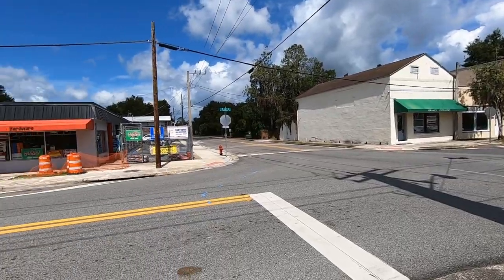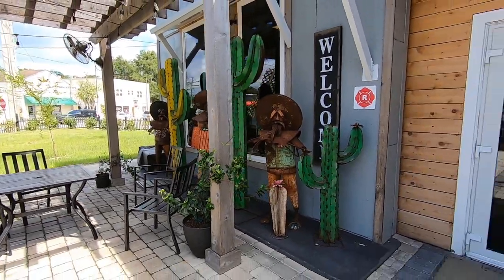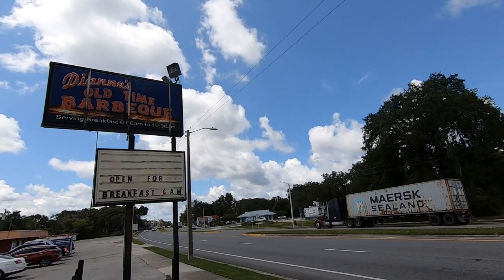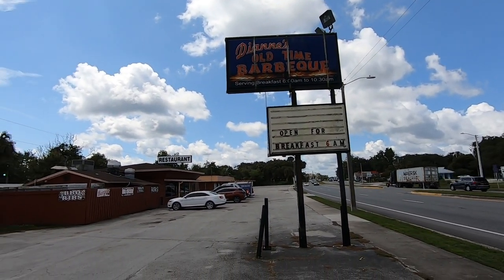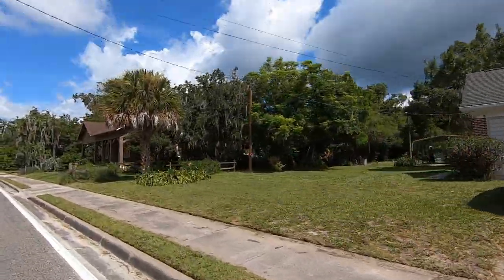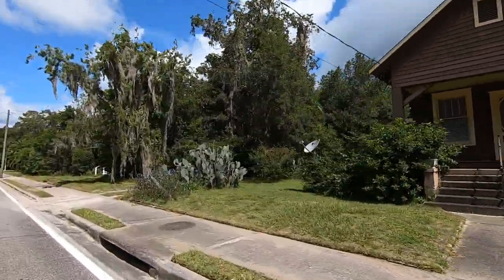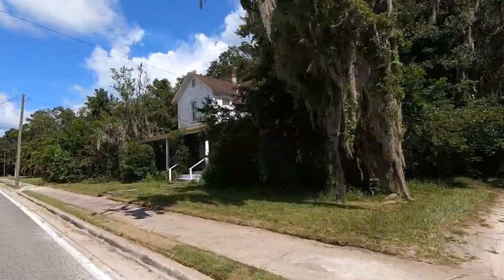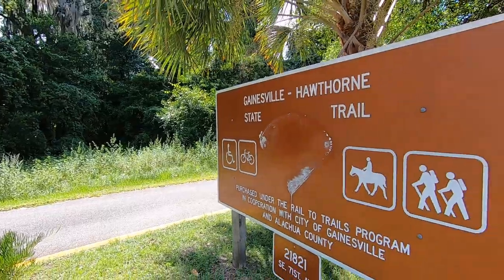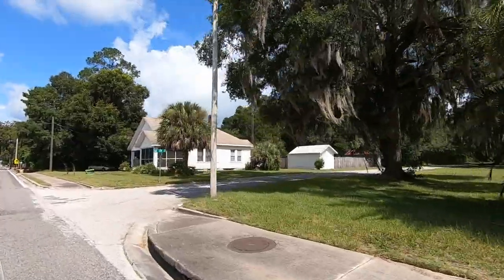There's not a lot going on in Hawthorne, but they do have a few restaurants — the Wrap Shack is one of the more popular ones, along with Diane's Barbecue and PJ's Cafe and Catering. There are also a few parks, including Little Orange Creek Park, and the Gainesville-Hawthorne Trailhead — about 16 miles of greenway connecting the two towns, extremely popular for bicycling and running.